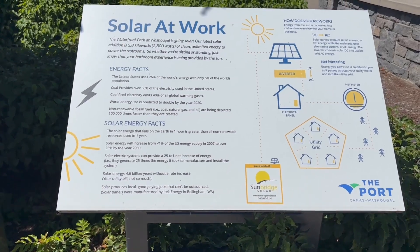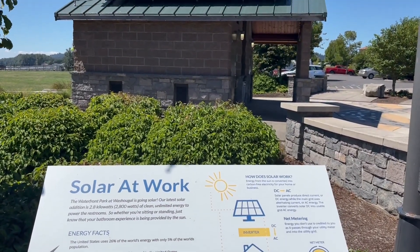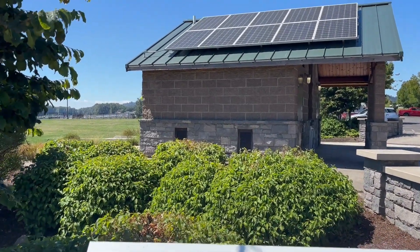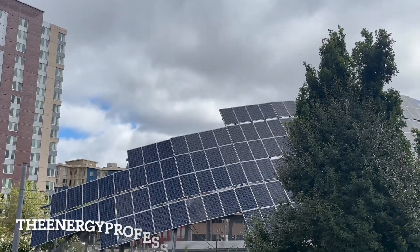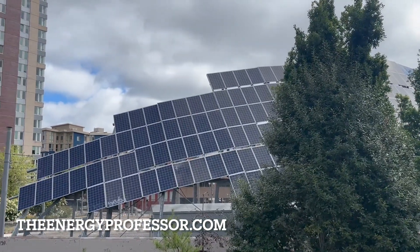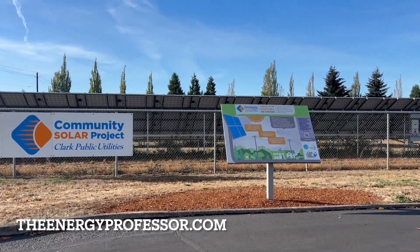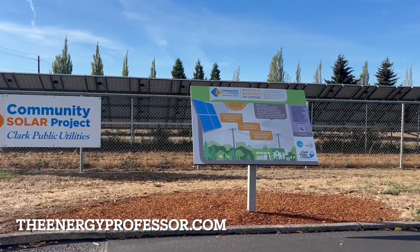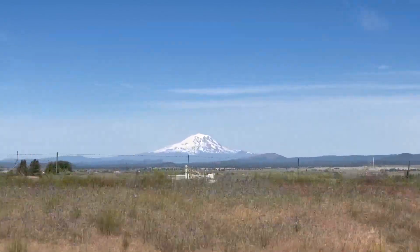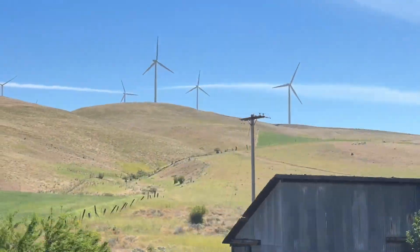Understanding how solar panels work is the first step towards harnessing the sun's power for your energy needs. As technology continues to evolve, solar energy becomes an increasingly viable option for homeowners and business owners alike. Whether you're considering a solar installation or just curious about renewable energy, embracing solar power is a step toward a sustainable future. If you're looking for more ways to increase the energy efficiency and sustainability in your home, be sure to take a look at all the latest renewable energy options in your area. The Energy Professor helps residential and small business owners find qualified energy suppliers in New York, New Jersey, Pennsylvania, Texas, Ohio, Maryland, Illinois, and Massachusetts. Thank you so much for watching. Happy savings and we'll see you in the next video.